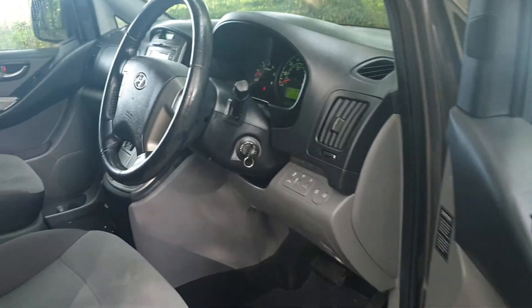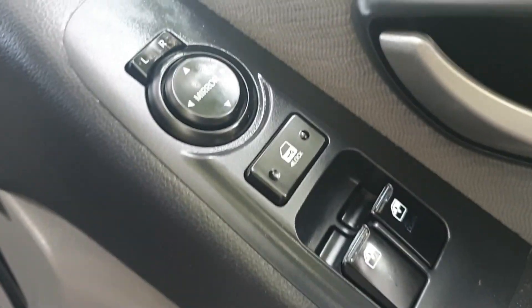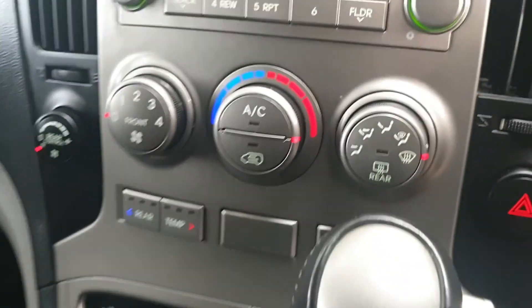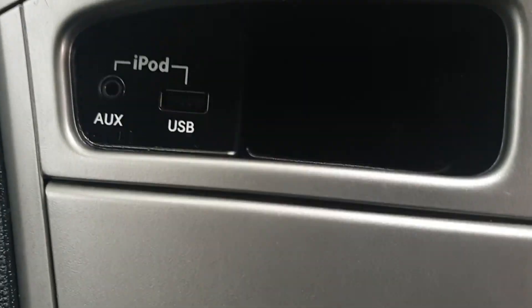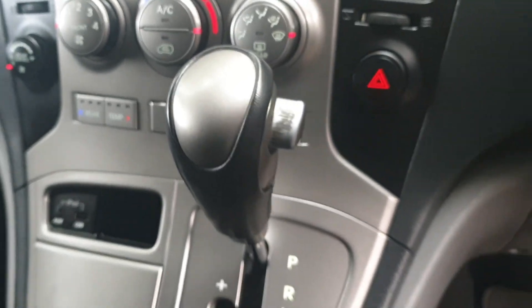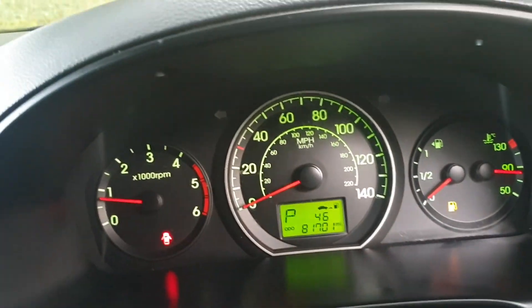Looking inside, we've got the electric window and mirror pack, two front seats with the auto box, air conditioning, rear heater control, auxiliary USB, and heated seats. The mileage reads 81,700 miles.